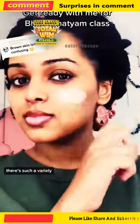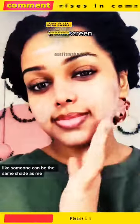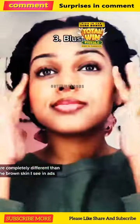A little confusing, so let's talk about it. When it comes to brown skin, there's such a variety. Someone can be the same shade as me, but I have a completely different undertone. And the colors I have on my face as a South Indian are completely different than the brown skin I see in ads.